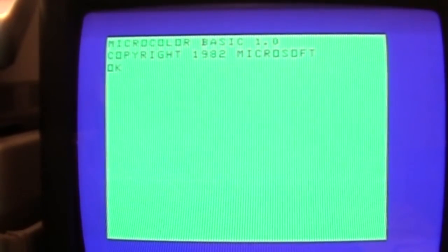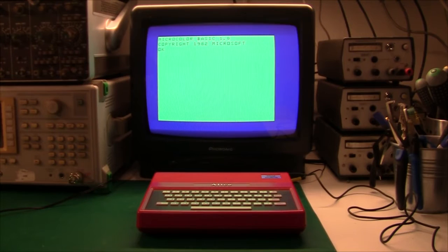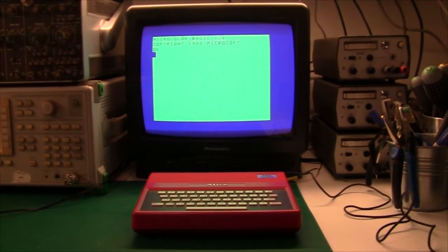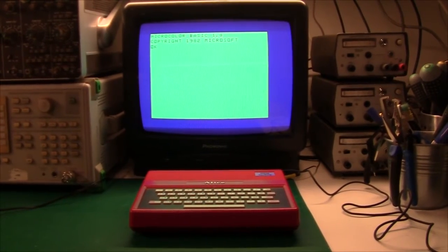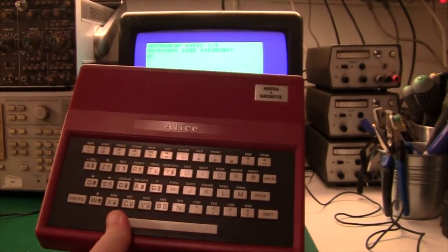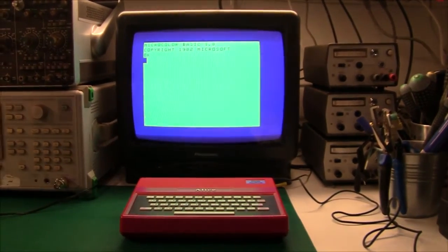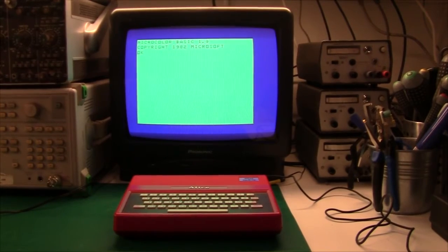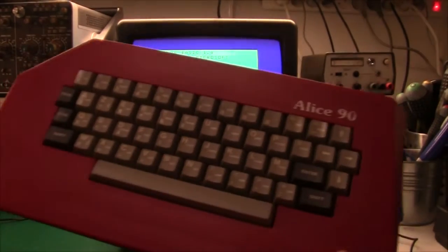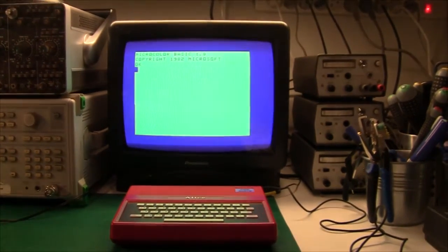It even runs a color version of Microsoft BASIC from 1982. There were three versions of the Alice. The one that I have here, which is basically identical to the Tandy computer. And later on, they came out with another one that was practically identical — I have one here. This is a 16K version. Later on, they came out with a 64K version with a real keyboard, the Alice 90. And we'll take a look at all three today.